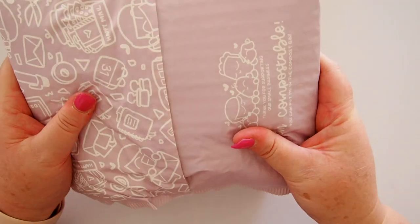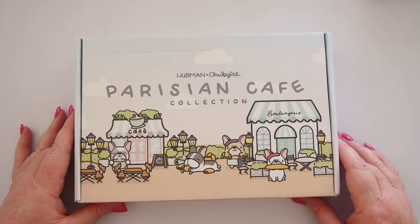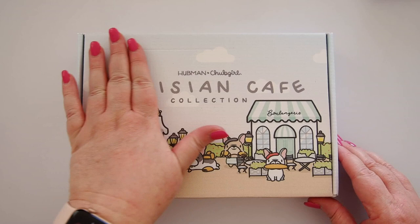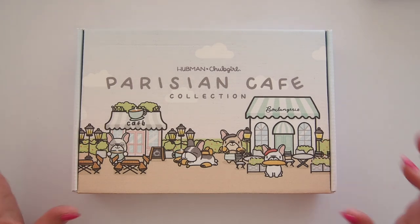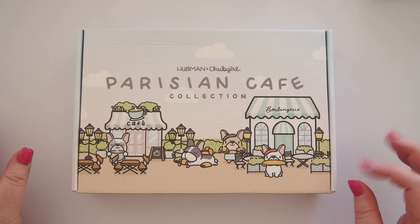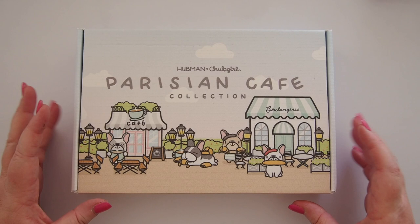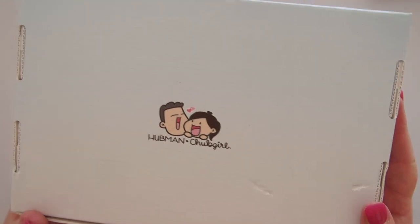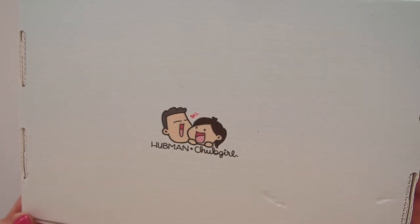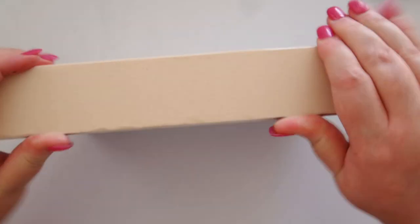So lots of goodies in here, but look how cute this is. When we were talking about what to send me as part of this little collab, this Parisian Cafe collection had just launched on their website. I saw the puppies, I saw bread, I saw Paris and I thought: okay, this is for me. It's so cute. Here's their little logo — everything is obviously hand-drawn and it's just gorgeous. I'm super excited to see what's in here, so let's open up this box.